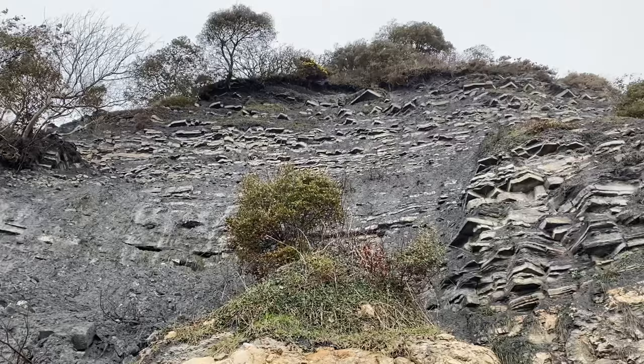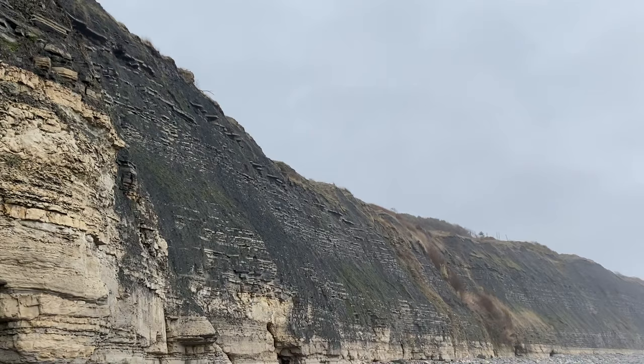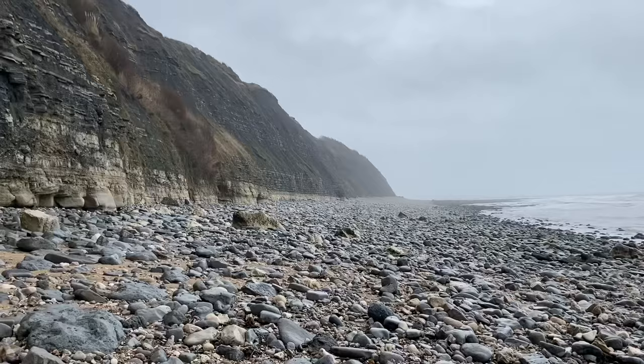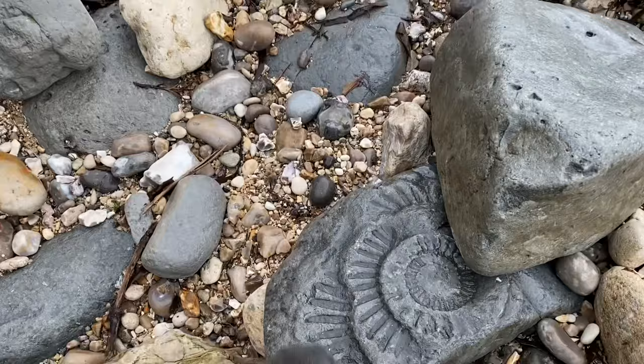I'm right down here in Pinhay Bay with those beautiful limestone layers you can see in the distance, and look at that sea — those big waves storming in. It's been a really big tide today, and here comes the rain. It's always good to spot these prehistoric wonders on the beach. Here's an impression of an Arietites bucklandi ammonite — these lovely big ammonite finds.